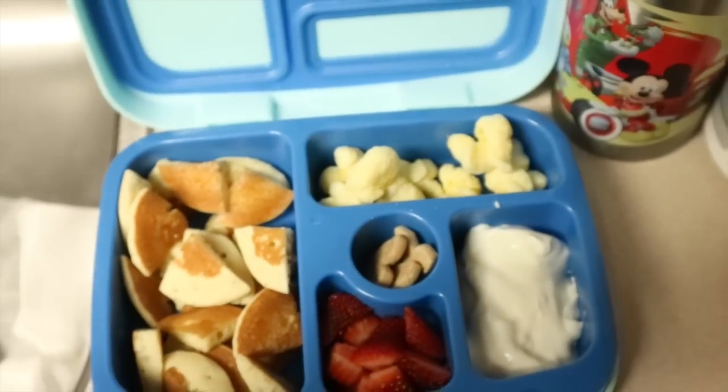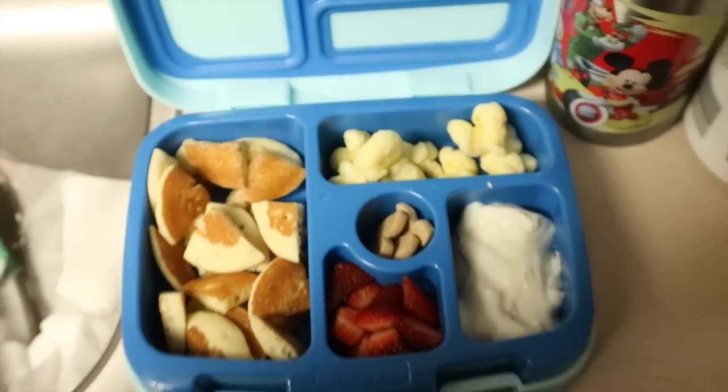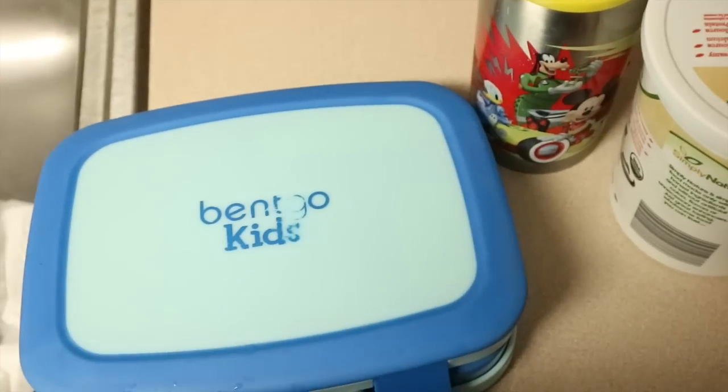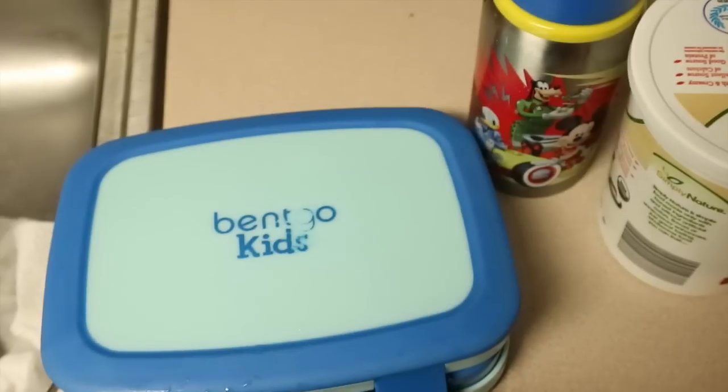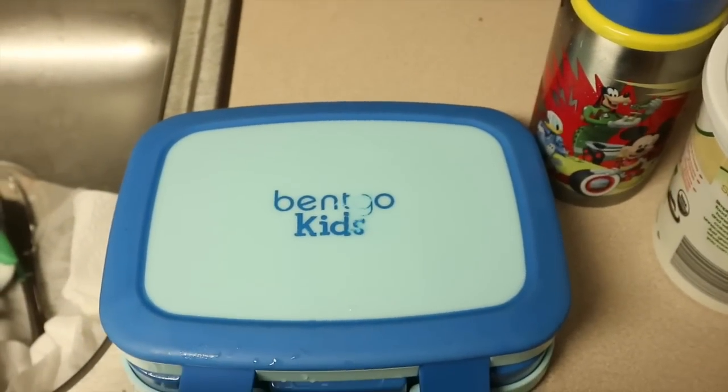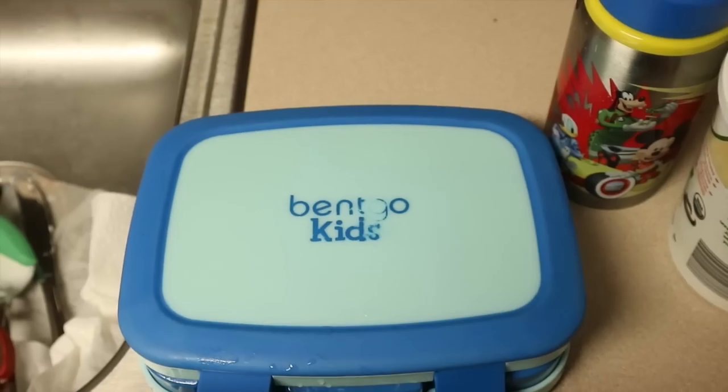I will definitely show you how much he eats of this. I'm going to close it up and put an ice pack in his lunchbox. Either next will be David and Lucy's lunch, or you'll just see what Nate had — what Nate ate.